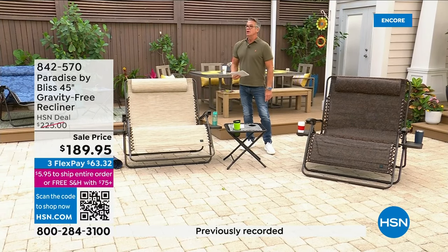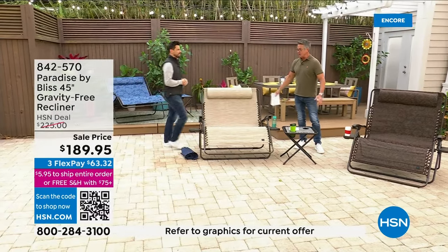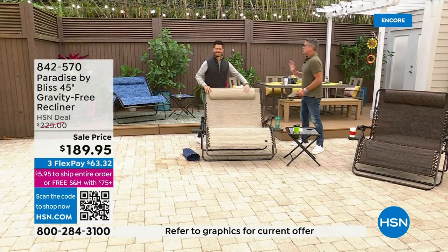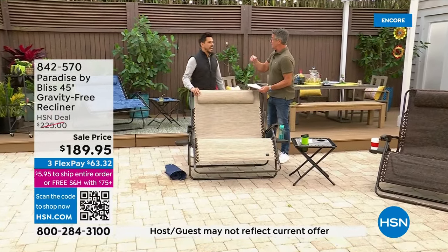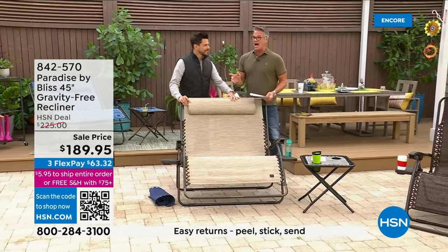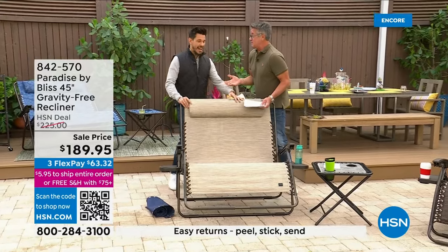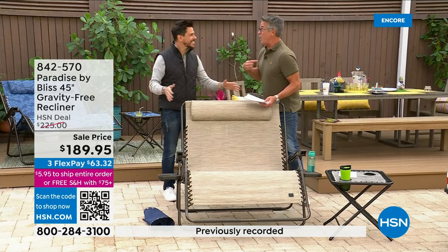Let me get Bobby Milliken out here — here's our man from Paradise by Bliss, among other various companies he represents. I just have to tell you, when I saw it — it didn't load up on dot com, I know — but when I saw the picture I was like, I had no idea they even made them this size. This is new to me. I was like, are you serious? This is how big this is? This is amazing.